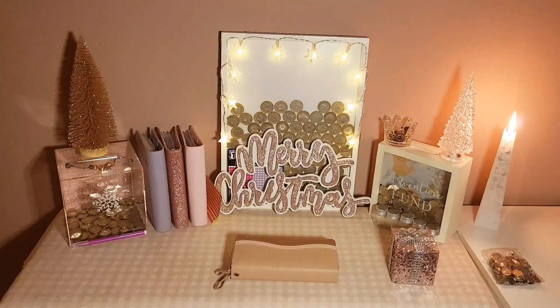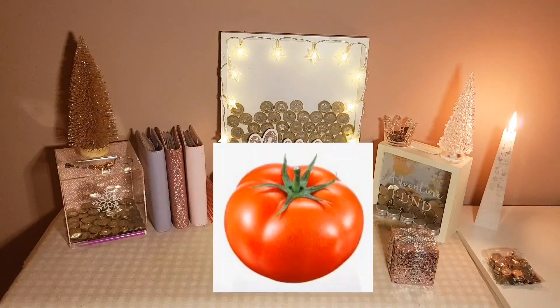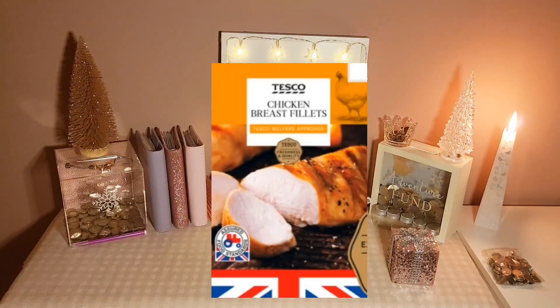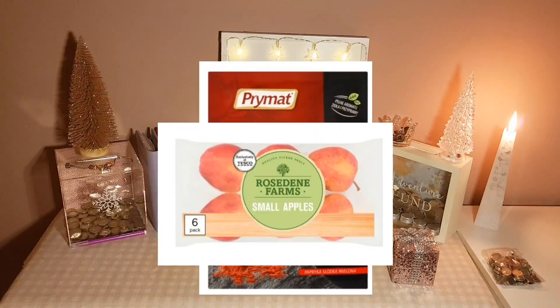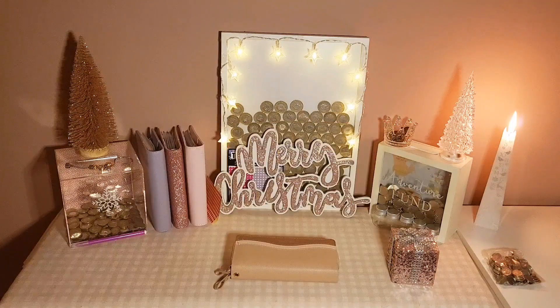I went to Tesco's and bought some wholemeal bread which was 39p, a giant tomato — I think they're actually called beef tomatoes — which was 85p, some chicken breasts which were £4.35, some paprika which was 35p, and some apples which were 85p. So for lunch I done baked tomato on toast, and for dinner I done paprika chicken on a bed of salad, and the salad I bought yesterday.